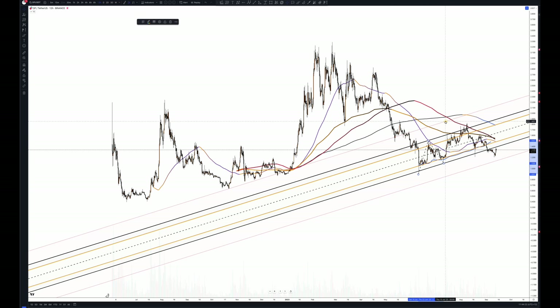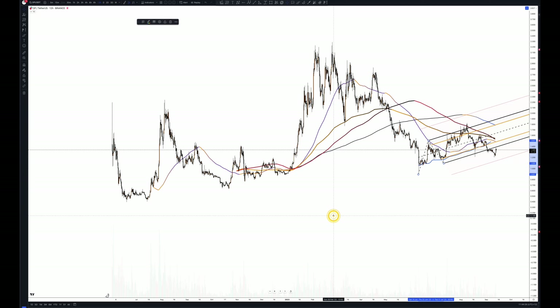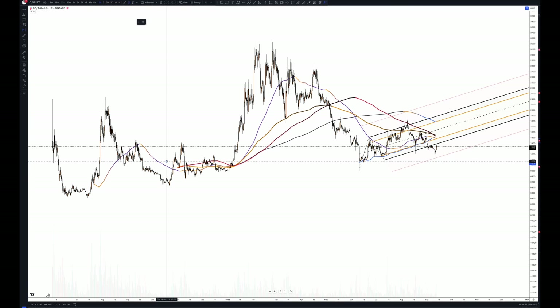I've been looking at it for a while. I recall stating that if we lost this grind line — and you can see this scenario — if we lose that we're going to drop. And that was a good drop. How much percentage? About 20% or so, close enough.